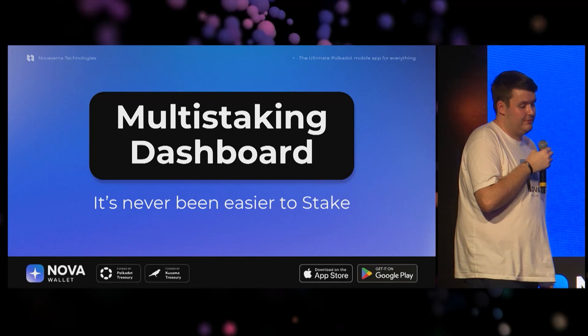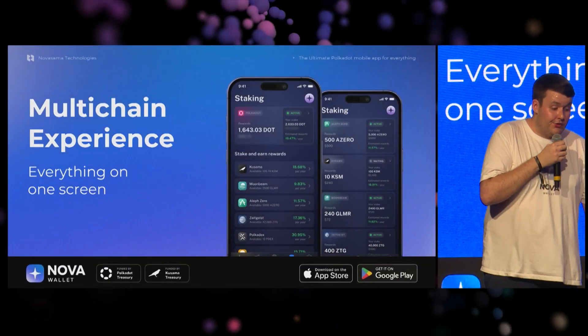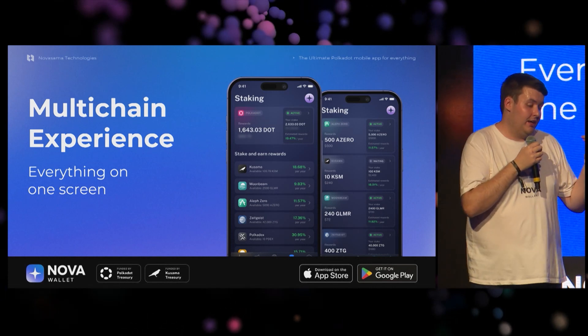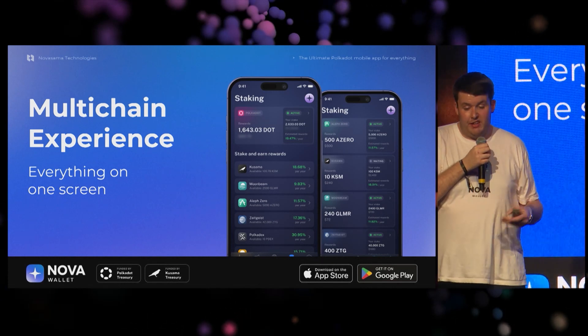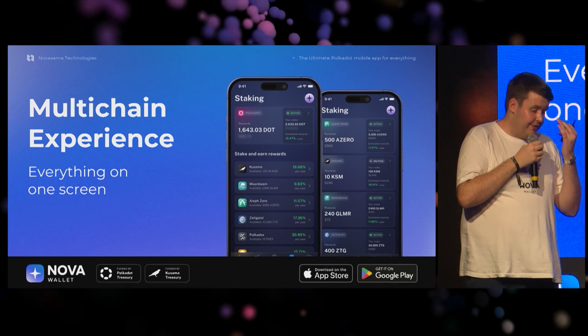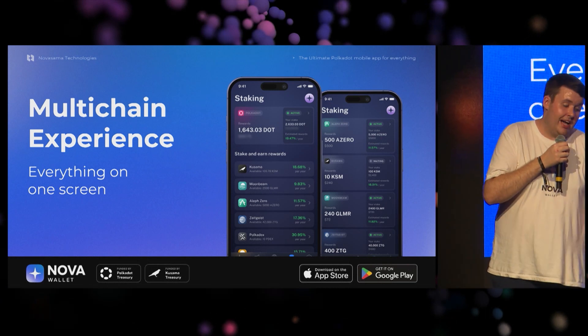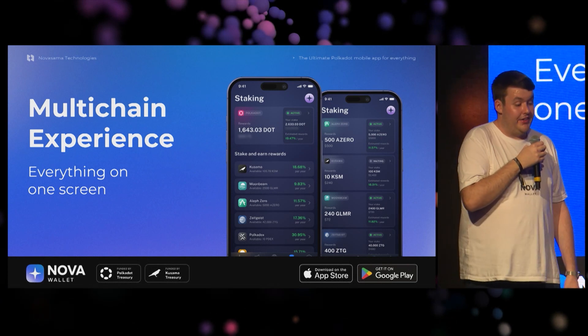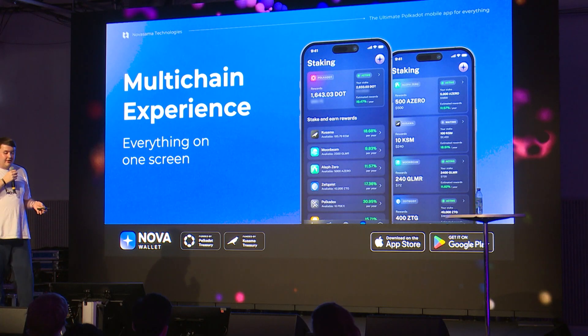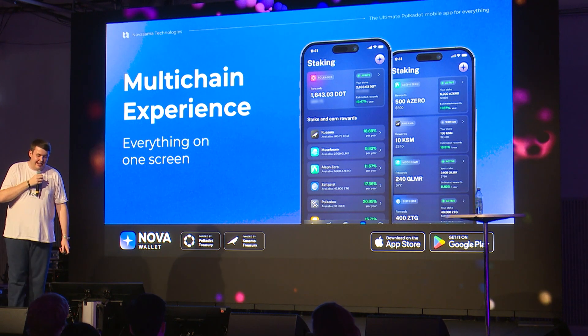We also have the multi-staking dashboard, which is brand new today — so update your Nova Wallet and you'll see it. It's a true multi-chain experience. All the different staking types we support — Polkadot, Kusama, Moonriver, LF0, and tons of others — are all available on one screen. You can see your staking position, how much rewards you've been getting, the APY, all that good stuff. You can then select each individual one to change collators, validators, and more.